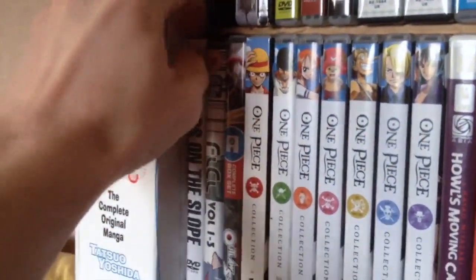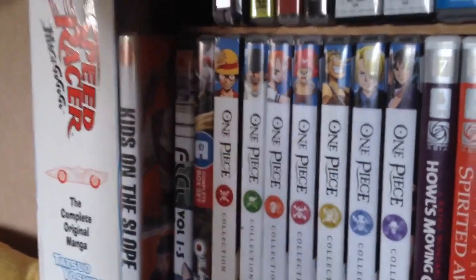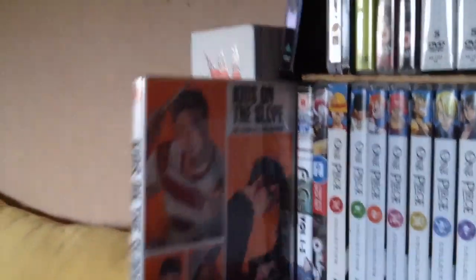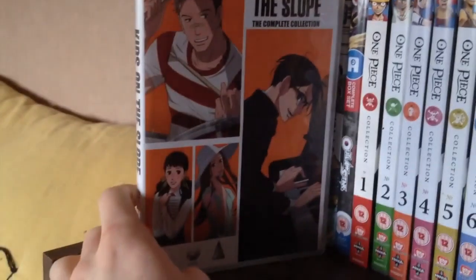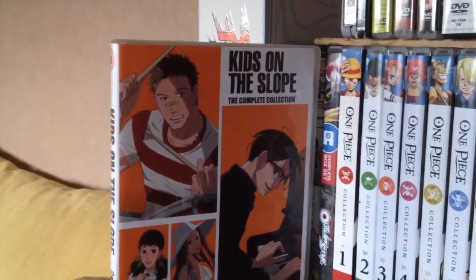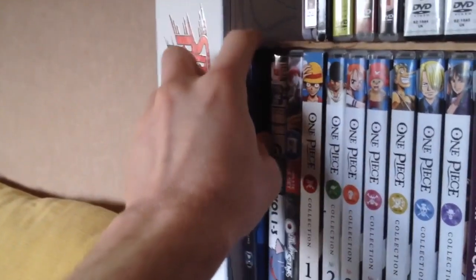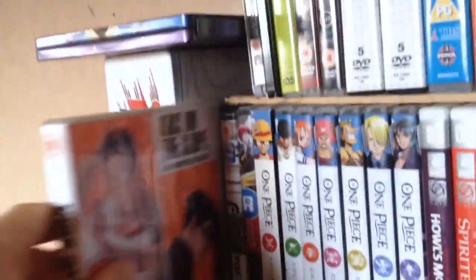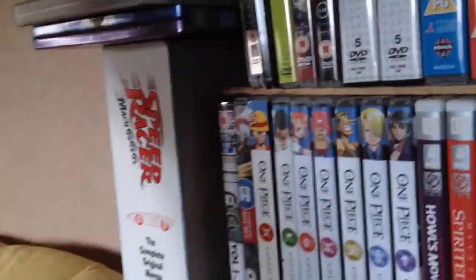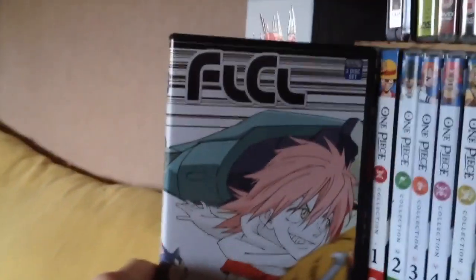Now the bottom shelf — this is probably going to be a little bit harder to pull stuff out because things are kind of falling down. Kids on the Slope — another one of my Shinichiro Watanabe releases, about music and jazz and stuff like that. I'm really looking forward to watching it. Next we have Fooly Cooly — one of my favourite animes of all time. I absolutely love this series. It's so funny, it's so wacky, it's so crazy, and for its multi-layered plot you really need a keen eye to appreciate it.